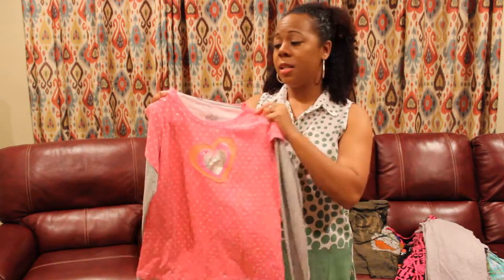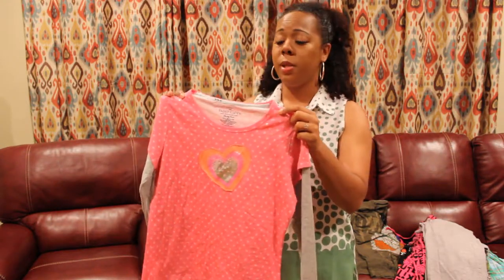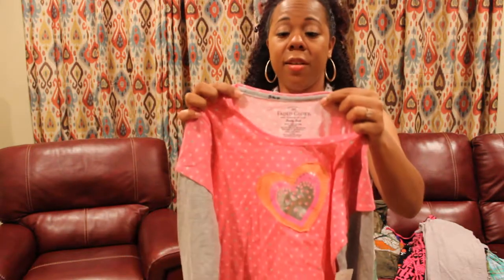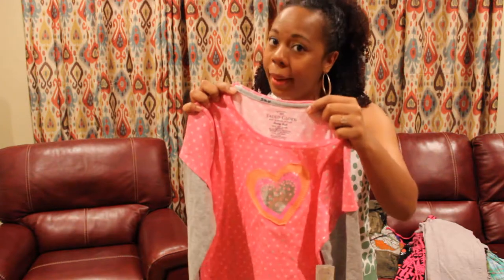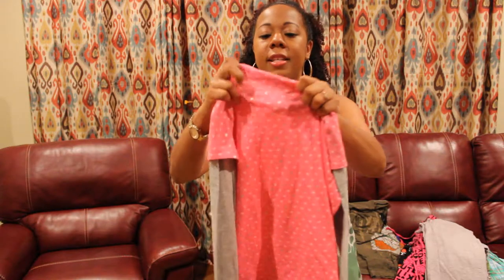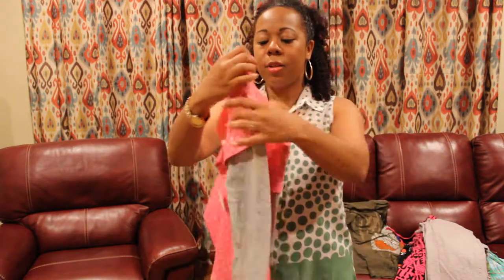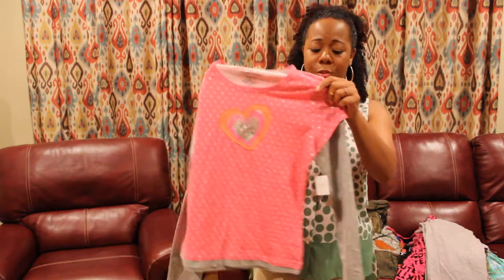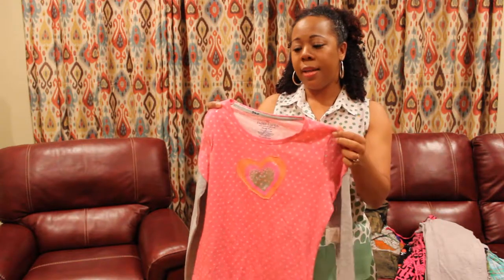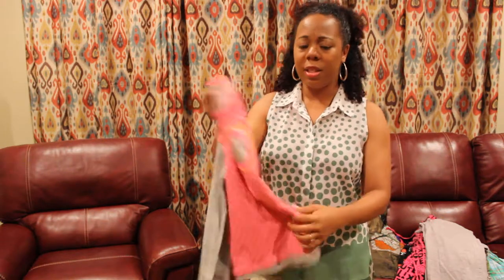This will also end up in the clearance bin because of something I overlooked. I guess that's what happens when you take a kid shopping with you — this has a kid's name written in it. I saw that and was cool with it, but when I got it home I saw that the kid's name also bled through to the outside and you can see it. So despite the fact that this shirt is practically brand new with the tags still hanging, I will not be able to sell it for full price.